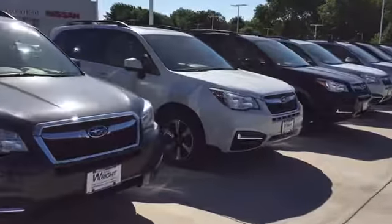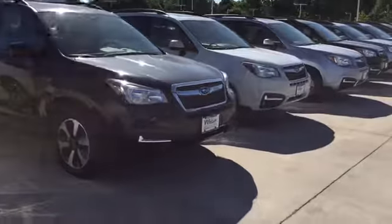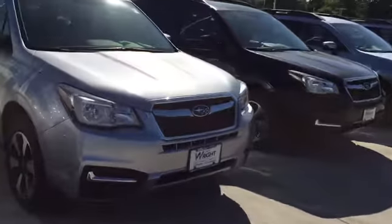We've got a great selection here in all the different colors and trim levels available. If you know exactly what you're looking for, let me know — there's a good chance I have it here or can get it for you. If you're just starting your search, let me know what I can do to help.